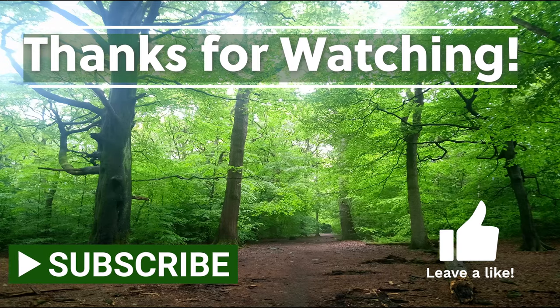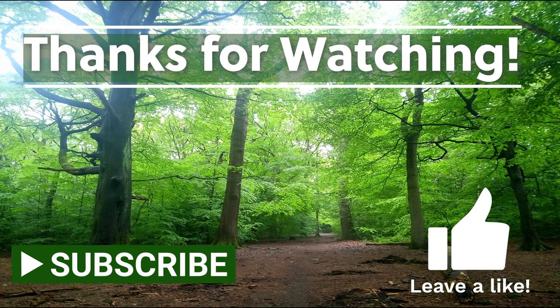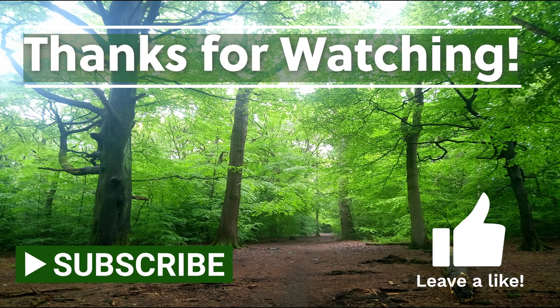Anyway, thank you very much for watching. Hope you enjoyed the tadpoles at the end there. I'll see you again for the next video. Bye.